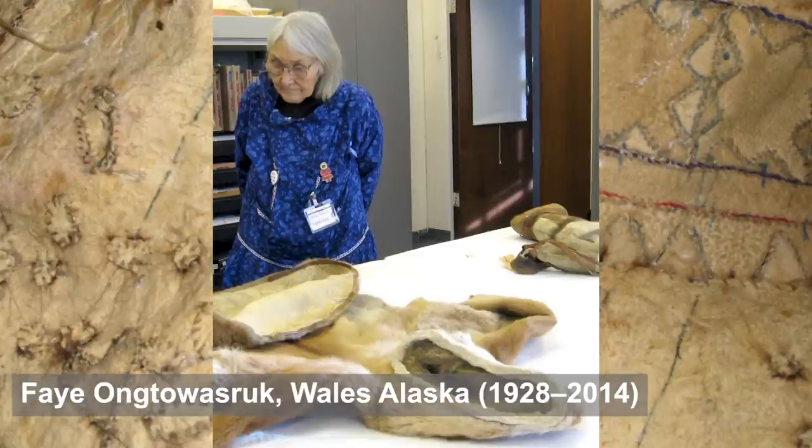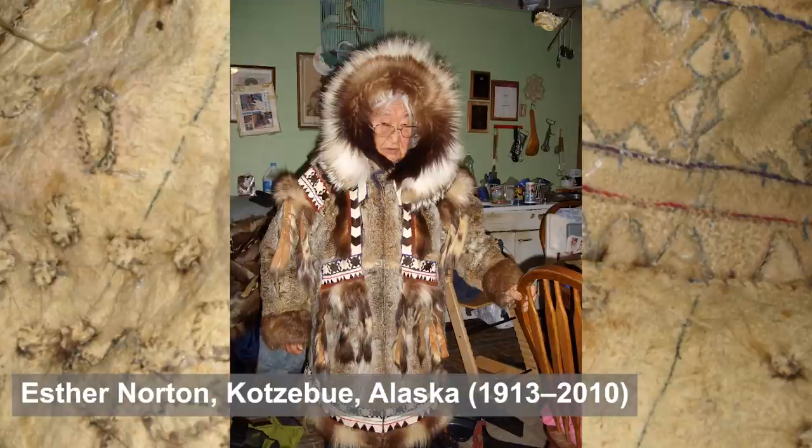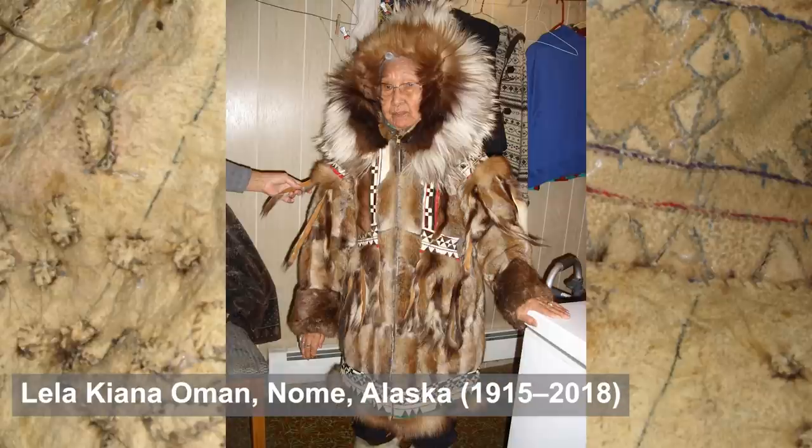I'm really pleased to share some of the knowledge about Yup'ik parkas that I've learned from various seamstresses in Alaska — Elena Charles and other Inupiat seamstresses, Faye Antwazrak, Esther Norton, and Lila Omen. They shared a lot of knowledge with me about the ways of making these kinds of parkas, what they mean, and how they were worn.